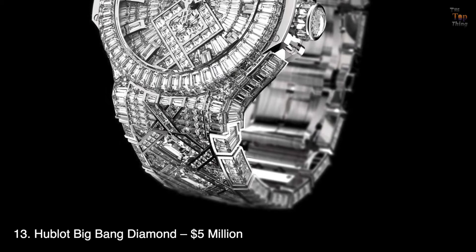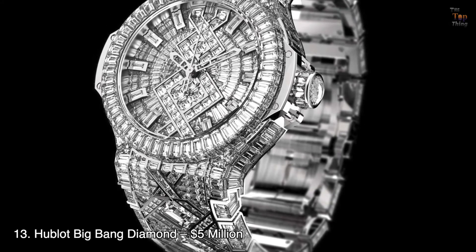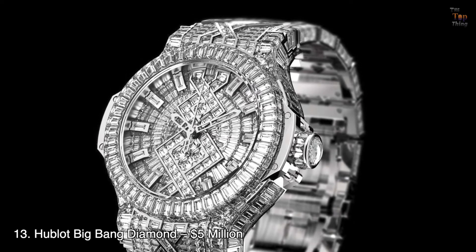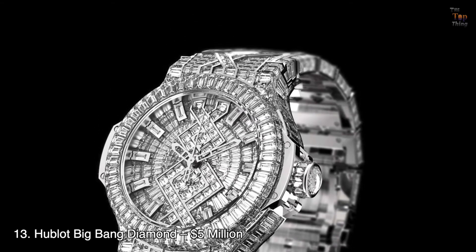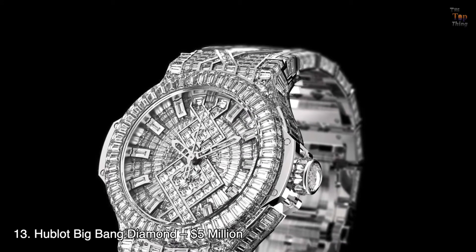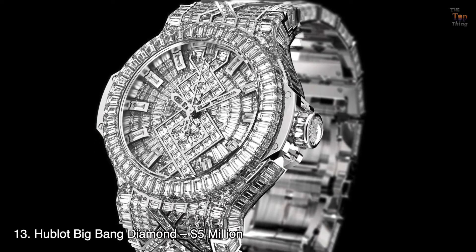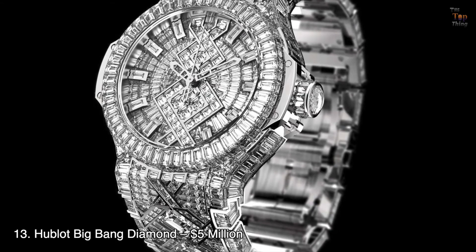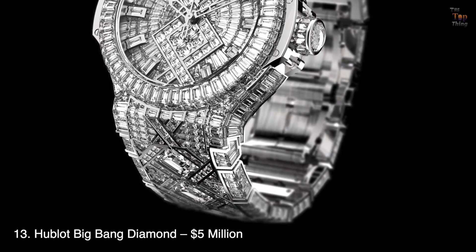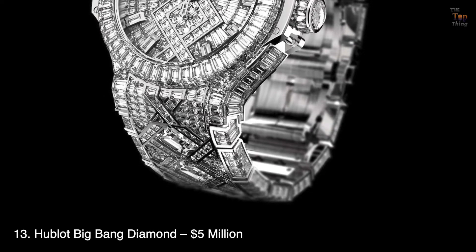Number 13: Hublot Big Bang Diamond — $5 million. Hublot's Big Bang Diamond watch definitely delivers with a bang. The brand even claims it's the most precious timepiece they have created. Its 44mm white gold case is adorned with 302 baguette diamonds. The dial has 179 diamonds, and the strap has 782 baguette diamonds with an additional 6 emerald-cut ones. The crown has 12 more baguettes and a rose-cut diamond, for a total of 1,282 stones.